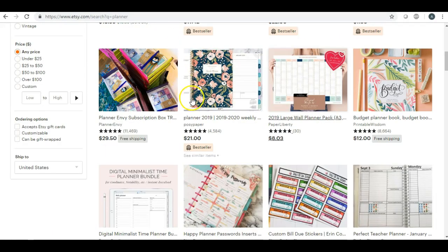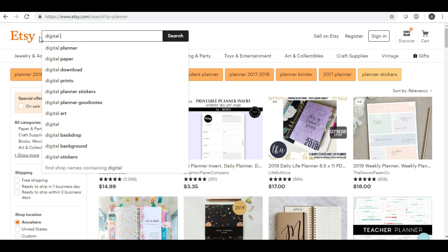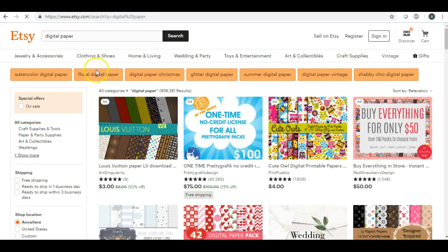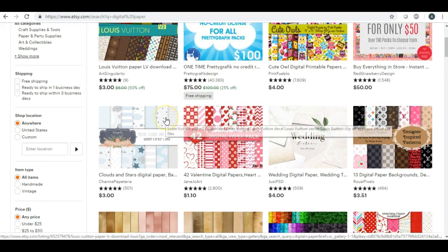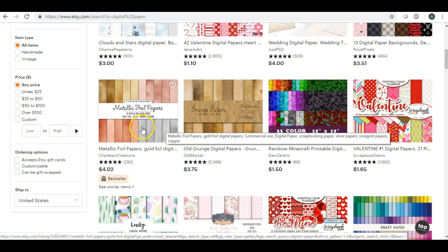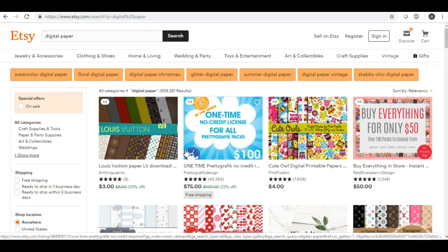The next item would be digital paper. I've done several videos on this in my playlists. Digital papers are huge for scrapbookers and also for people creating digital products because they'll use these papers for several different things. I have done tutorials on how to make watercolor paper, glitter paper, and how to make these and sell them in bundles.